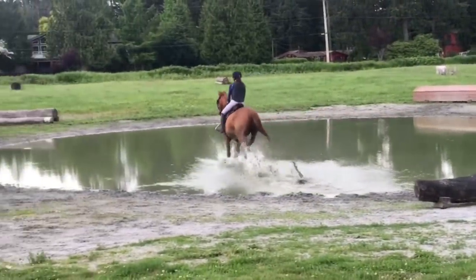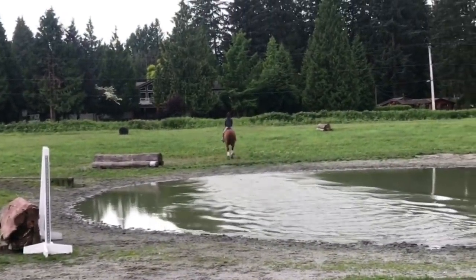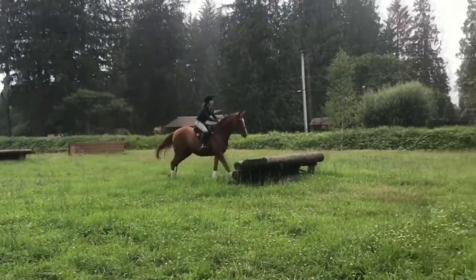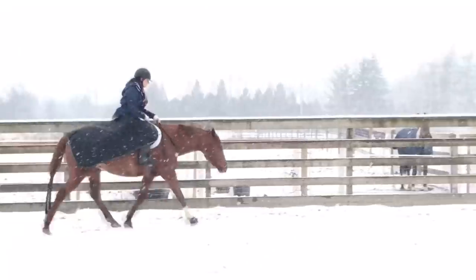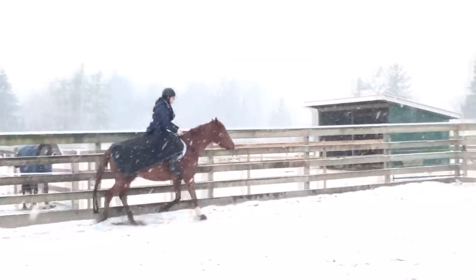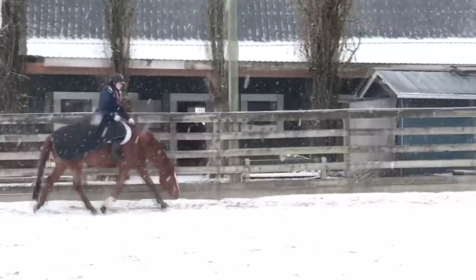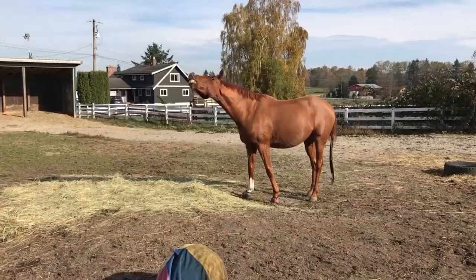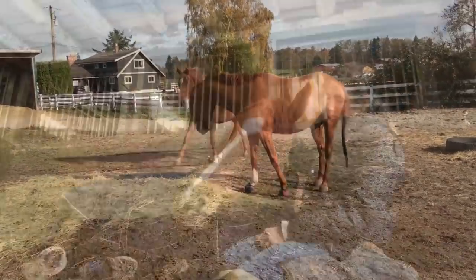He stands around 16-1 hands and I show him under the name Milestone 4. He is not registered because he is a rescue and he was just bred by people who were not very responsible with their horses, but we DNA tested him and he came back numerous different types of warmblood and we also know that the stallion that was out with them was a thoroughbred so our best guess is that he's a thoroughbred warmblood cross.